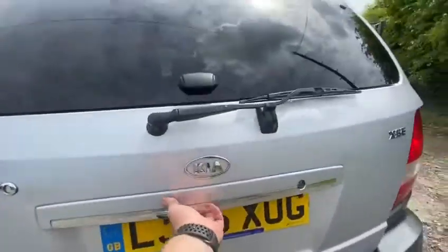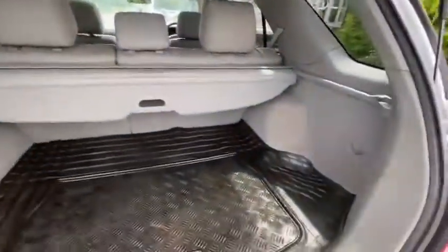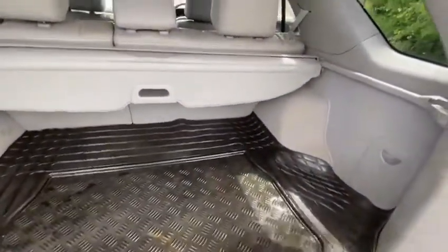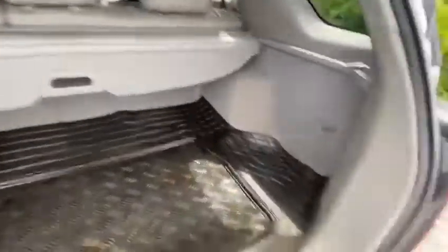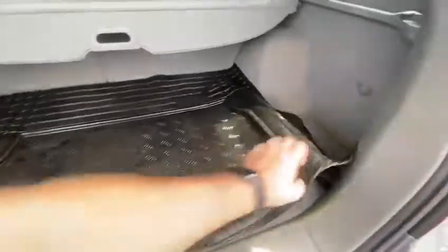Into the boot — massive boot space for any family needs, work, holidays, and storage underneath also. A rubber mat has been fitted and you can see that the previous owner has looked after it well.